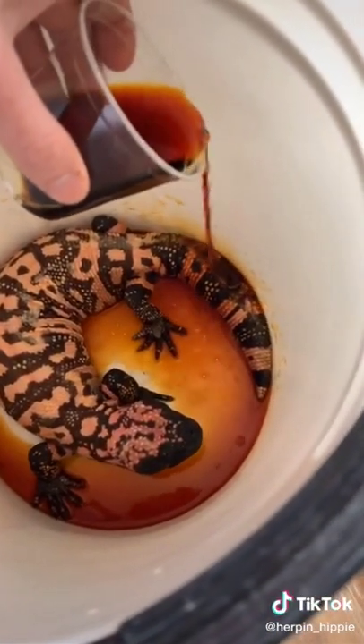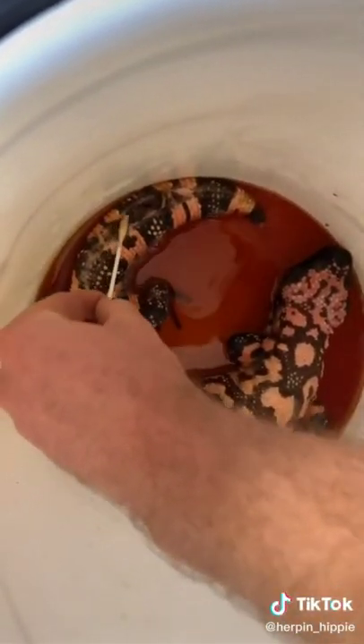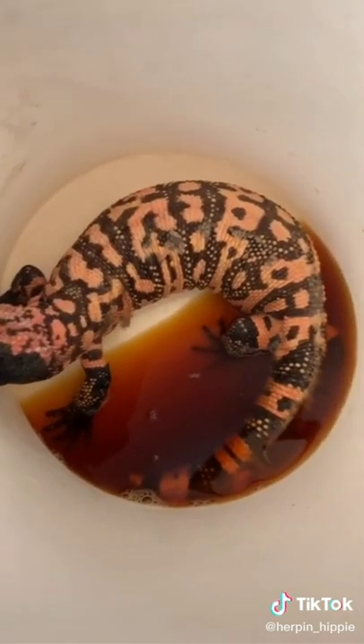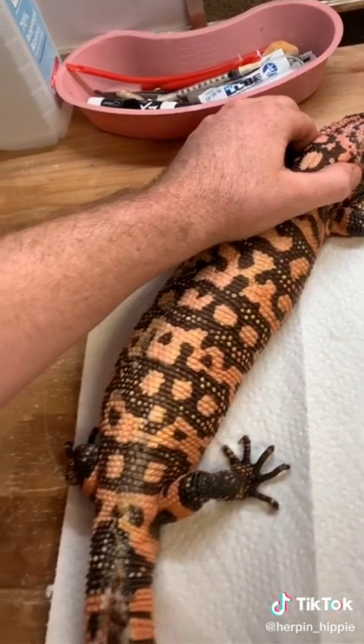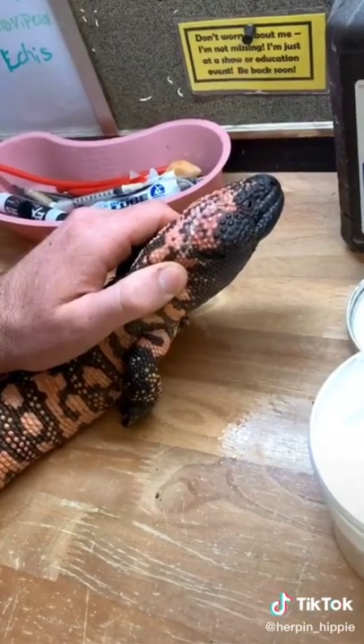I started by trying to get that wound cleaned out for him. We were thinking it might have been a burn wound. This particular Gila monster was found somewhere where Gila monsters don't normally occur, so it looks like it could have been something that somebody was keeping as an illegal pet. Maybe a light fell on it, maybe something else happened to it, but either way you can see all that gross dead tissue in there.